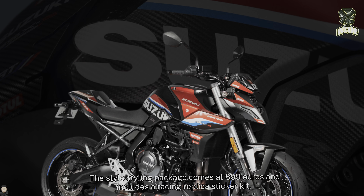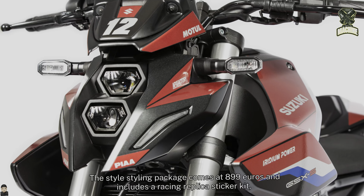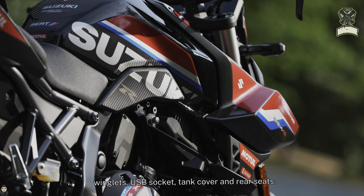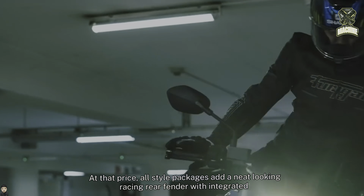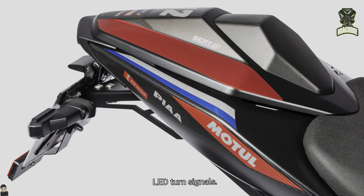The style package comes at 899 euros and includes a racing replica sticker kit, winglets, USB socket, tank cover, and rear seats. The premium package is priced at 1,399 euros, and at that price, all style package contents are included along with a neat-looking racing rear fender with integrated LED turn signals.